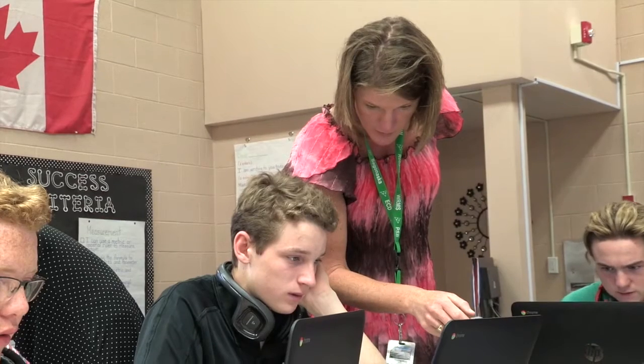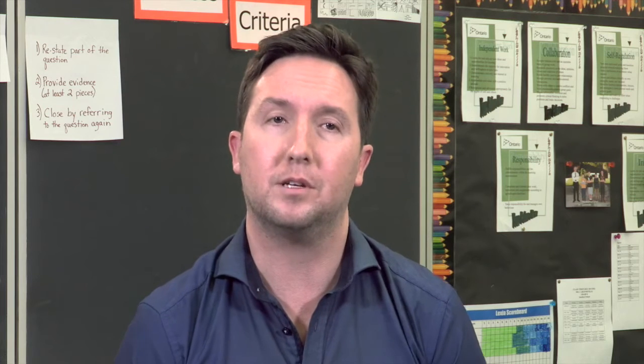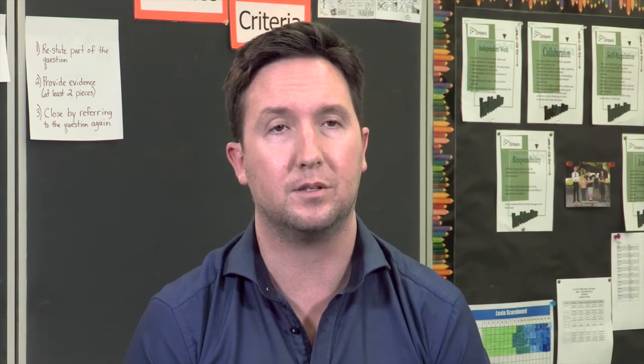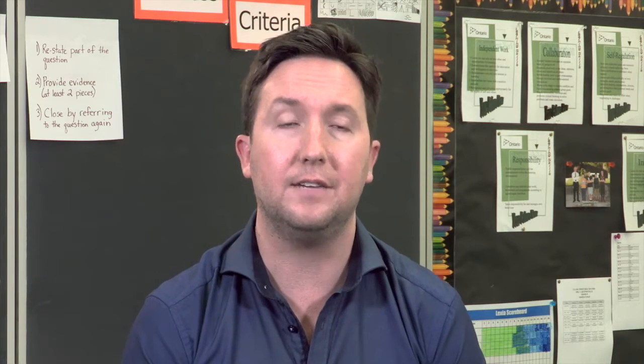For students, I would think of three big buzzwords that sort of connect it, and that's enabling, empowerment, and access. That's really what assistive technology does here for these students. It allows them to be able to access and participate in the curriculum. It evens the playing field, and just allows them to be able to communicate and get their ideas down.